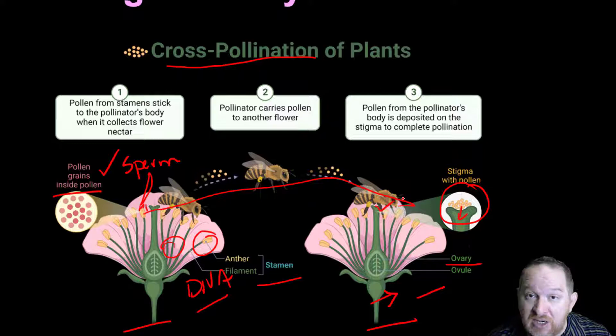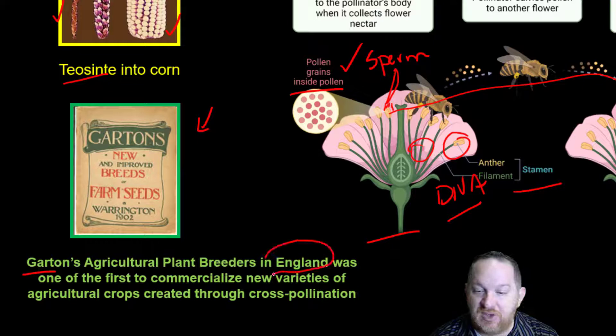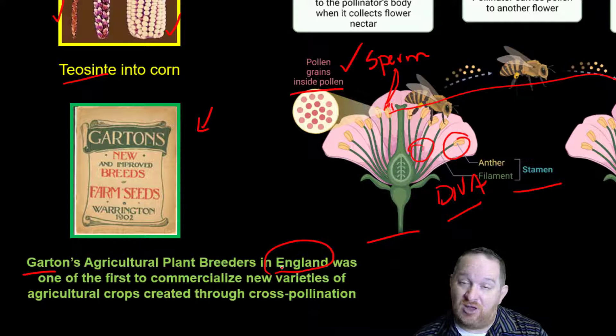In fact, this is an image of some of the first seeds that were cross-pollinated commercially. Garton's agricultural plant breeders in England were really the first to commercialize agricultural crops through cross-pollination. They were crossbreeding plants and finding that these hybrids — a cross between two varieties — were better. Maybe they lasted longer, tasted better, or were bigger. They started selling these seeds in 1902, so we've been doing this for many, many years.